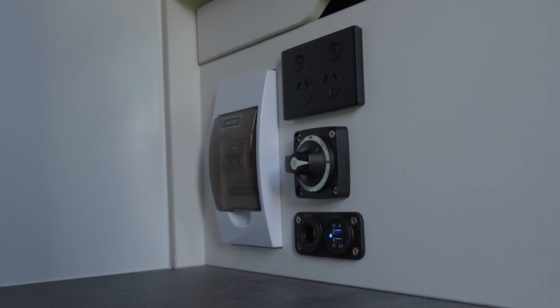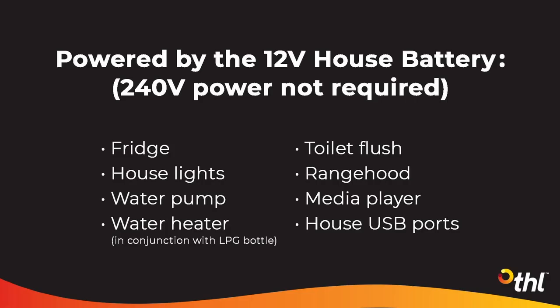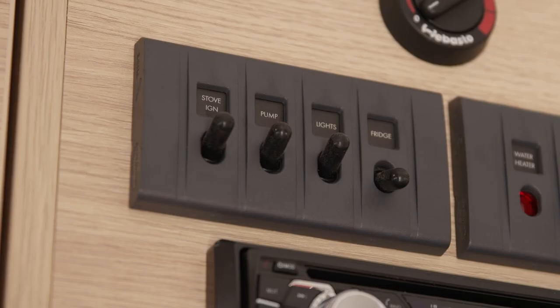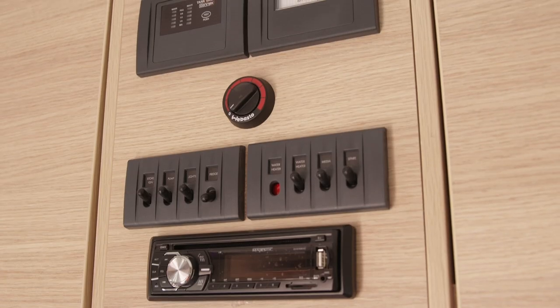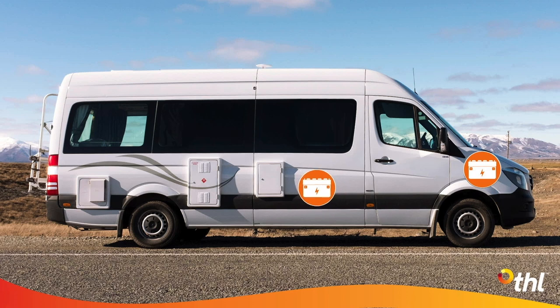These USB ports are located next to the isolation switch as well as in the bed above the driver's cab. Since they are powered by the 12 volt house battery, they will work when you are not plugged into 240 volt mains power. Above this area is the 12 volt control panel. Turn these switches on only when you need them, except for the fridge switch — leave that on at all times. The house battery is separate to the camper engine battery, so if the house battery is getting low, don't worry, the camper will still be able to start.